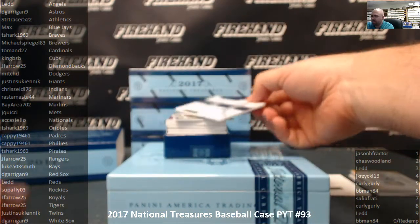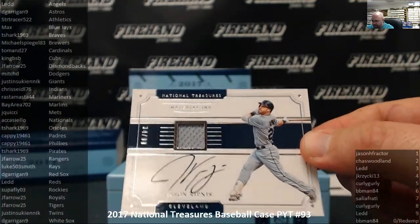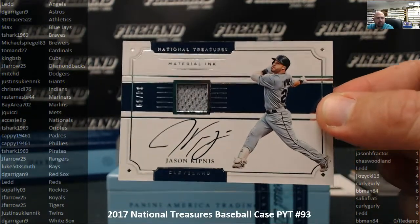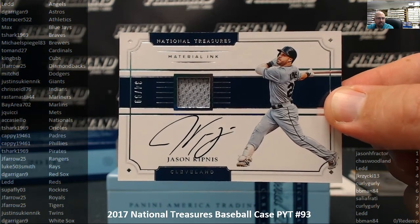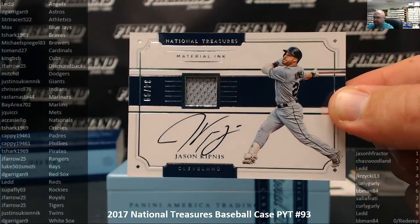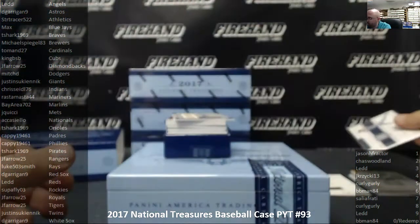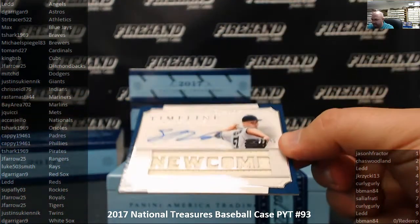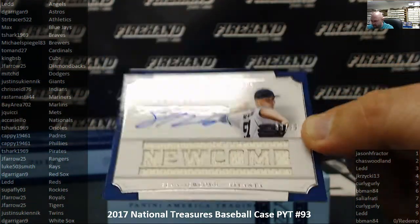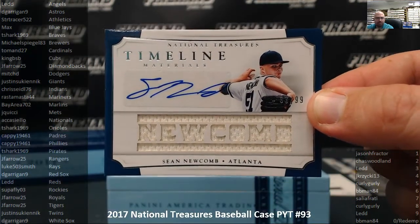Next up, we've got a jersey autograph for the Cleveland Indians — Jason Kipnis, number 34 out of 99. Chris Seidel 76 and the Indians. Next up for the Atlanta Braves, jersey autograph, Sean Newcomb for the Atlanta Braves, number 33 out of 99. T-Shark 1969 with the Braves.